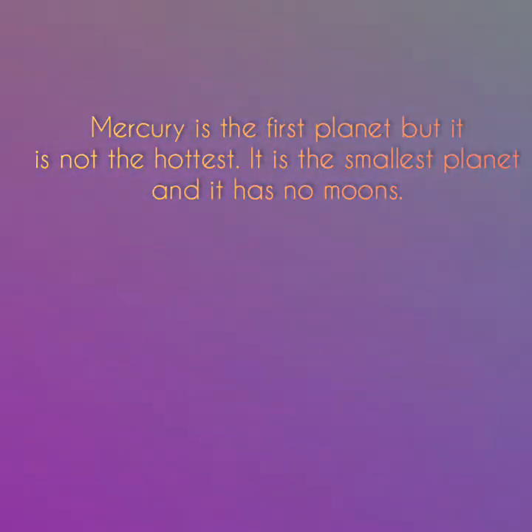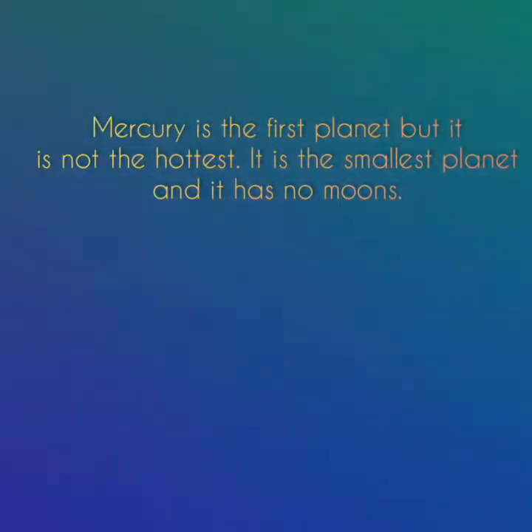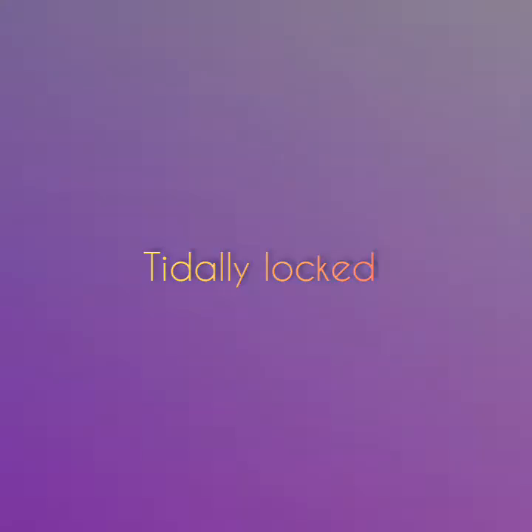Mercury is the closest planet to the Sun but it is not the hottest. It is the smallest planet and it has no moons. Mercury's rotation around its axis lasts 59 days, and it takes 88 days to move around its orbit around the Sun. Mercury is tidally locked with the Sun, and over time this has slowed the rotation of the planet to almost match its orbit around the Sun.